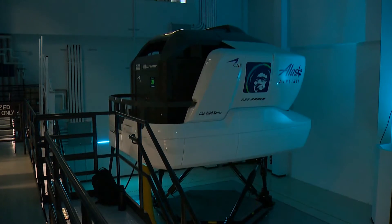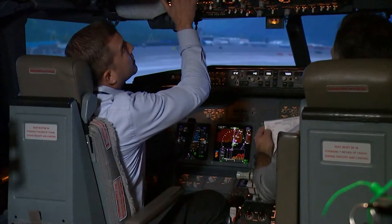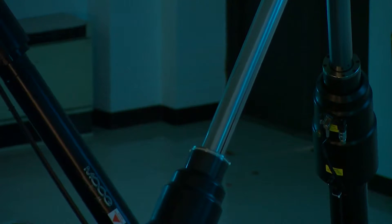All right, how about the before-start check? It takes hours of work to get to this point. Piloting a full simulation — seatbelt on — at Alaska Airlines Flight Operations Training Center. Auto set for Seattle.